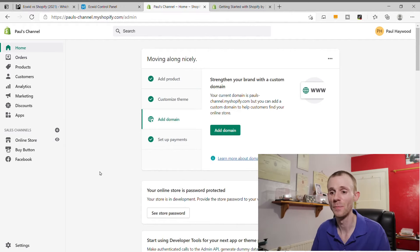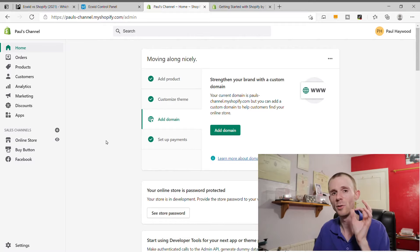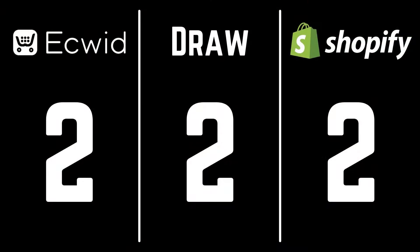Shopify is also a really easy-to-use platform for many of the same reasons as Ecwid — well-laid-out pages and a navigation menu broken into the same three sections: store management at the top, sales channels in the middle, and settings at the bottom. New users may be slightly let down by Shopify's setup guide as it's a bit light on options, but Shopify has remedied this with a video tutorial course available in Shopify Compass — a complete getting-started course taking about an hour and a half. When it comes to ease of use, it's another draw between the two platforms.